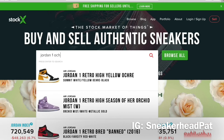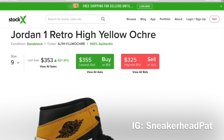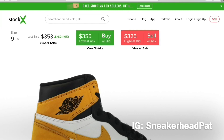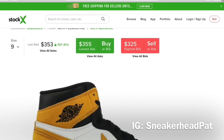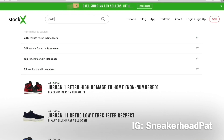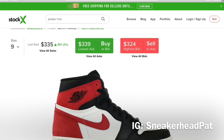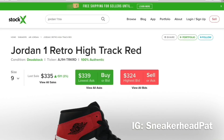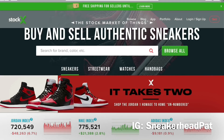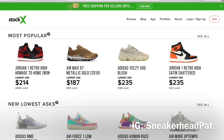There are two Jordan Ones from the Best Hand in the Game pack that I need to get — the Yellow Orc and the Track Red. I just don't know which one to get first. Whichever one I get now I probably won't get the other for another month, so it's a matter of which one will go up in price first. The Yellow Orc is $355 and the Track Red is $339, last sale $335 — about the same price. I think people are hyping the yellow pair more, so that'll probably go up first.